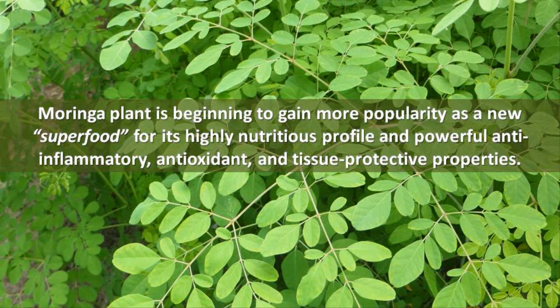Moringa plant is beginning to gain more popularity as a new superfood for its highly nutritious profile and powerful anti-inflammatory, antioxidant, and tissue protective properties.